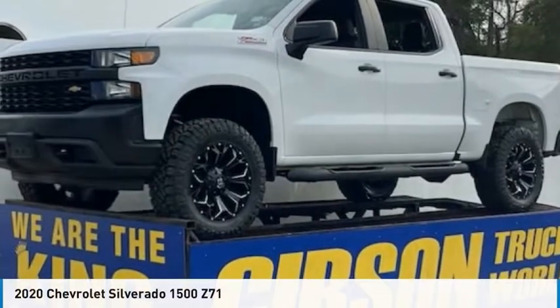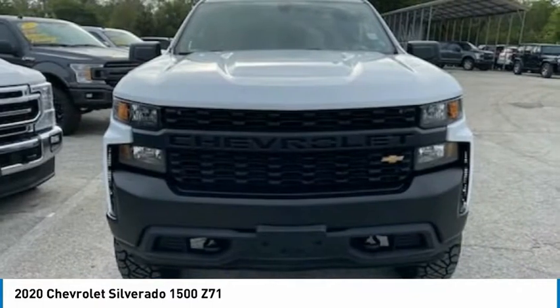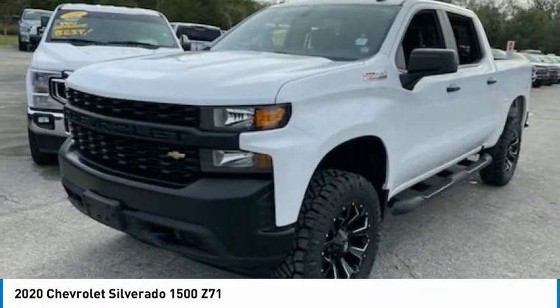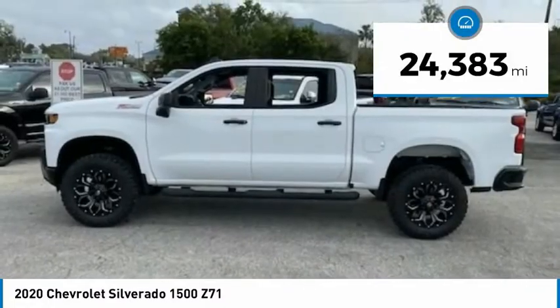Check out the 2020 Chevy Silverado 1500. The Chevy Silverado 1500 has the lowest cost of ownership of any full-size pickup. This vehicle has less than 25,000 miles.